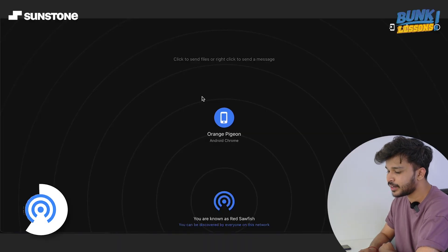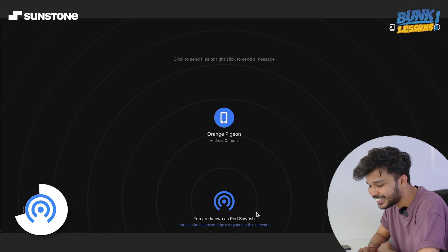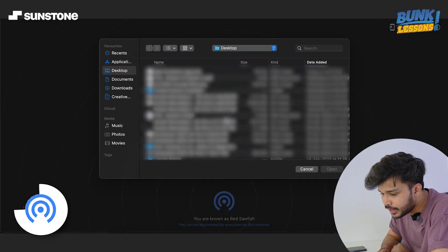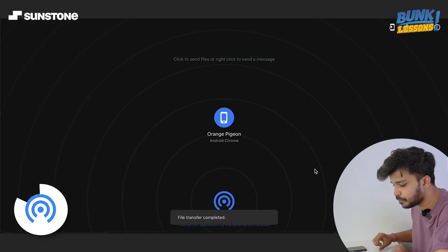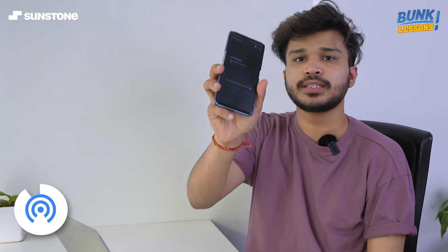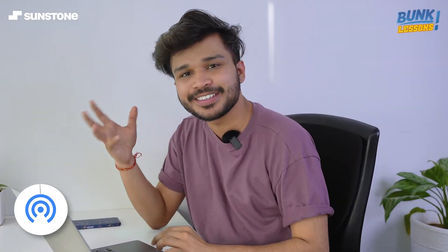Let me show you. I'm going to snapdrop.net and here you can see it has detected my Android device — its name is Orange Pigeon — and my laptop name is Red Sawfish. Snapdrop does this renaming for easy detection. If I click on my Android device I can send any file I want to my mobile device, and here the file transfer is completed. I can accept this file on my phone, and it's done — I have the file now. Isn't this awesome?